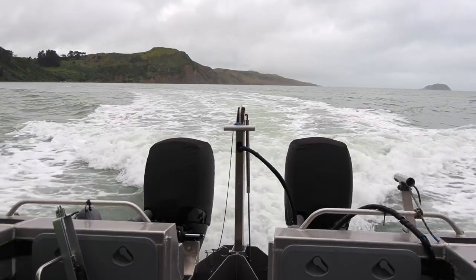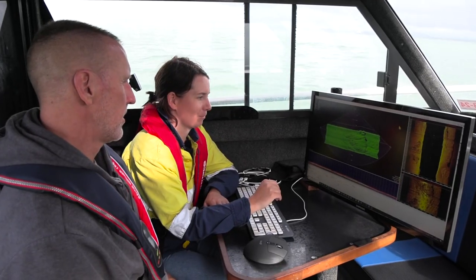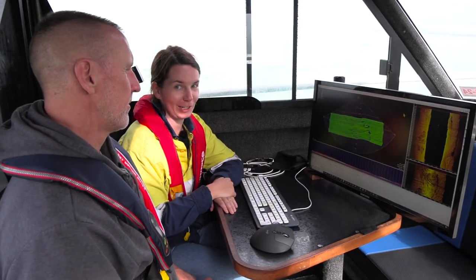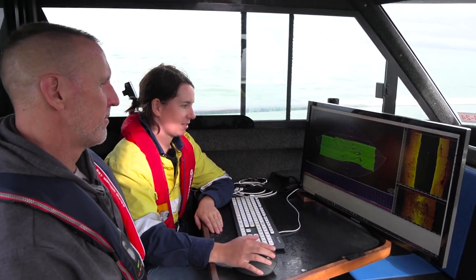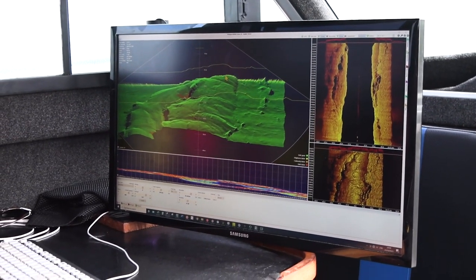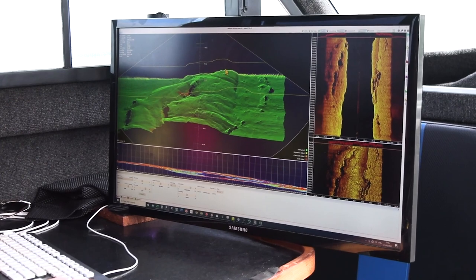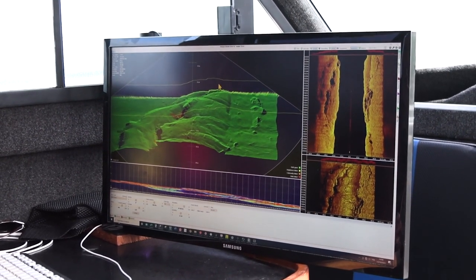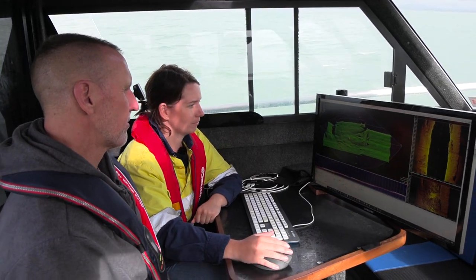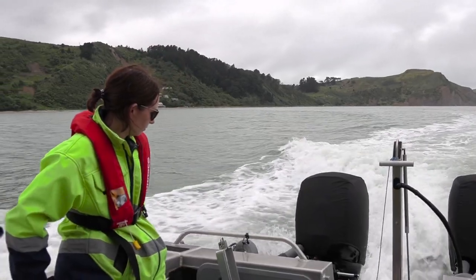This is the sonar user interface — the screen I always look at to make sure we're not going to hit anything we don't want to hit. We've got the soundings coming up here in real time. You can see we're just going over some rocks now. We're basically creating a 3D image of the sea floor as we travel along. It's a little bit like mowing the lawn, we always say.